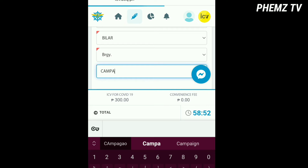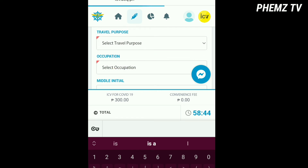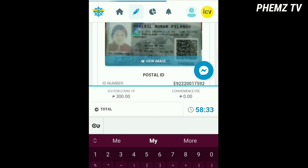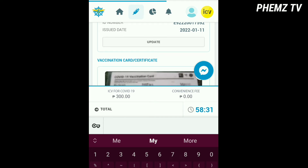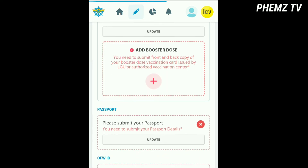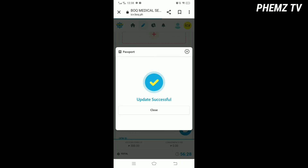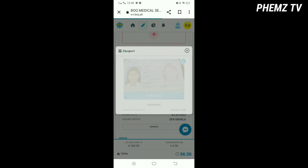The payment is 370 pesos: 300 pesos for the certification and 70 pesos for 7-Eleven — or it depends on you whether you use GCash or 7-Eleven. Next, you have to upload your vaccination card, your passport, and your valid ID, and then enter the details of your documents.